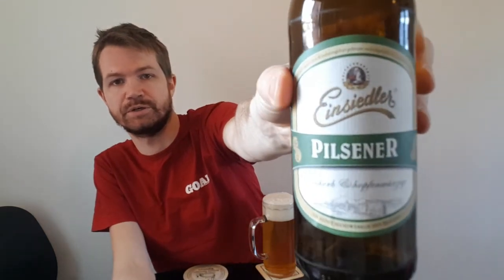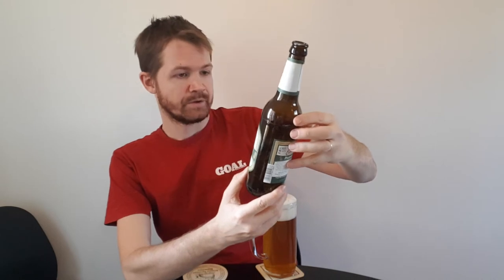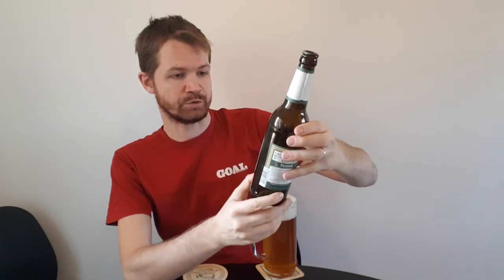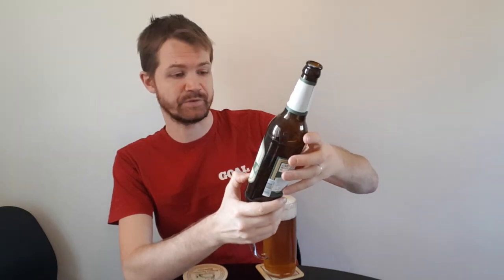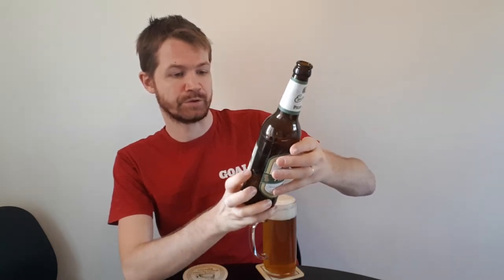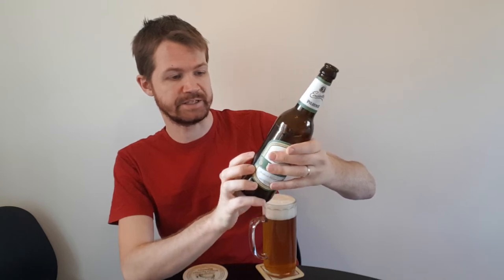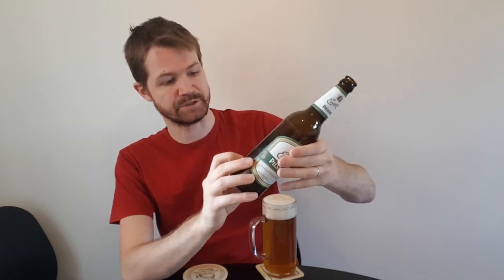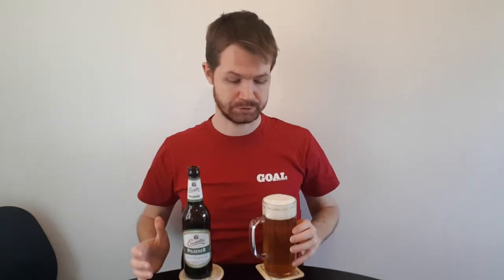Let's take a look at the label once again. It reads: Nach dem Deutschen Reinheitsgebot gebraut und abgefüllt in Chemnitz, Sachsen. Einsiedler Brauhaus, founded 1885. Pilsnow — feinherbe und hopfenbürtige Kunst handwerklichen Brauens. Alkohol: 4.9% Volumen. Einsiedler Brauhaus, Privatbrauerei seit 1885. Zutaten: Brauers, Ligasmalz, Hopfen.